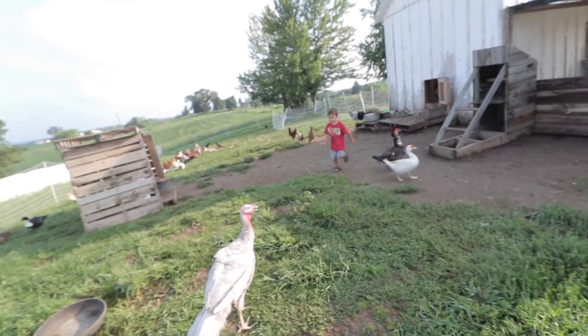Second issue — we just had a turkey fly out. Uriah just charged at it and it hopped over the fence. I've got to come down here and clip some wings.